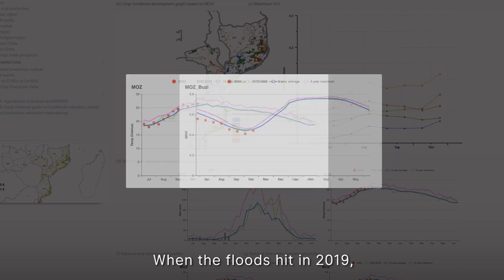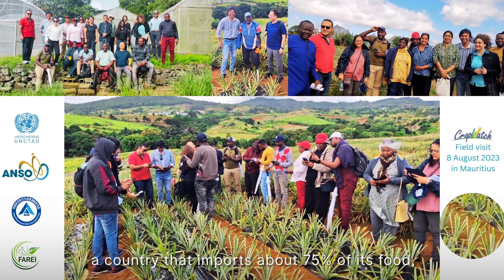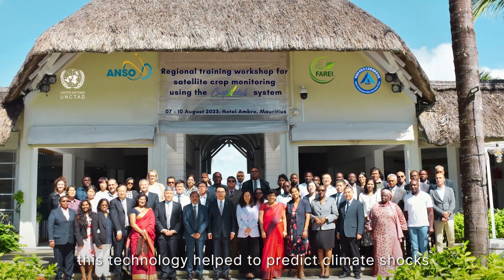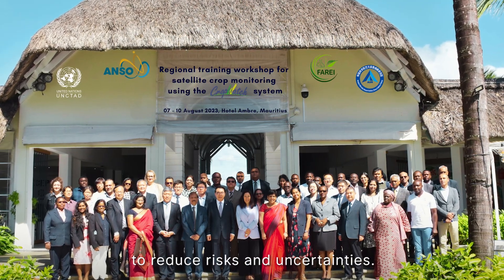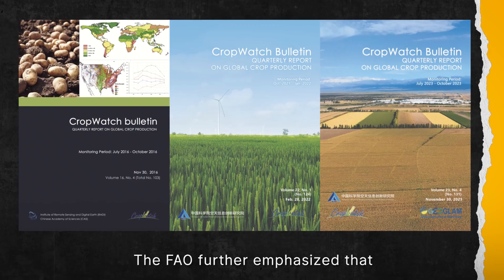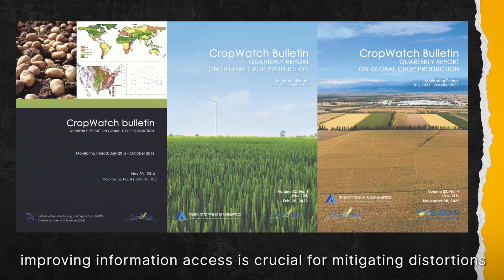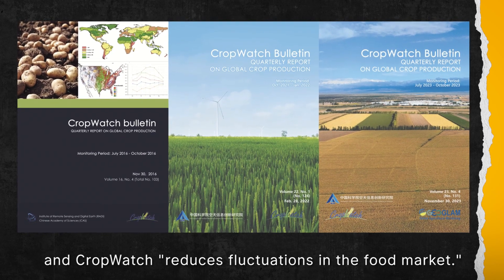When floods hit in 2019, local authorities had the data to coordinate disaster response. Similarly, in Mauritius — a country that imports about 75% of its food — this technology helped to predict climate shocks and global yield dynamics to reduce risk and uncertainties. Currently, CropWatch reports have been downloaded by stakeholders in over 173 countries. The FAO further emphasized that improving information access is crucial for mitigating distortions in the global food market, and CropWatch reduces fluctuations in the food market.